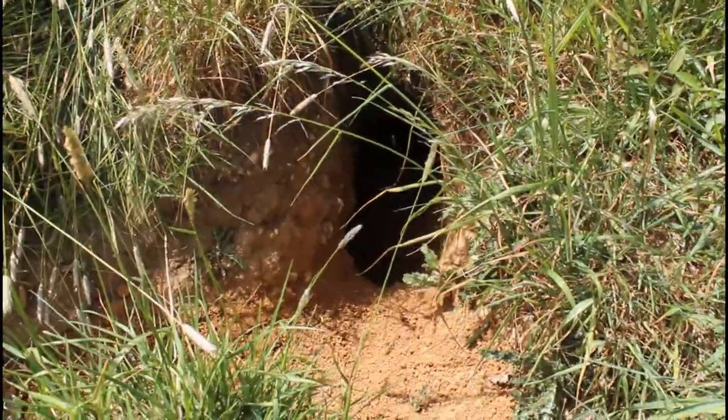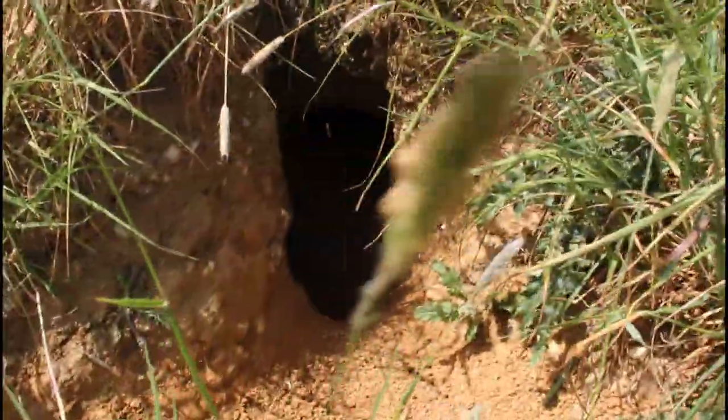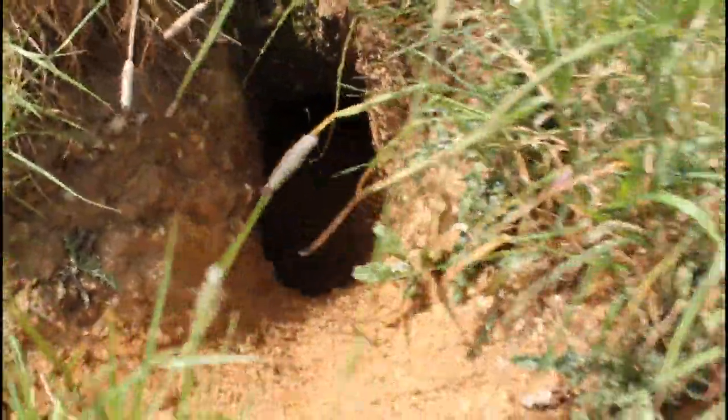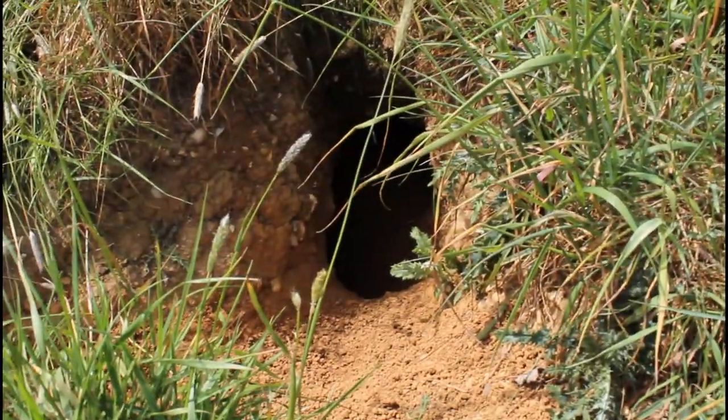So this is one of the entrances to our rather large badger set, or as I like to call it, Badger City. You can just see here that we've got some fresh soil that's been dug out from underneath there.